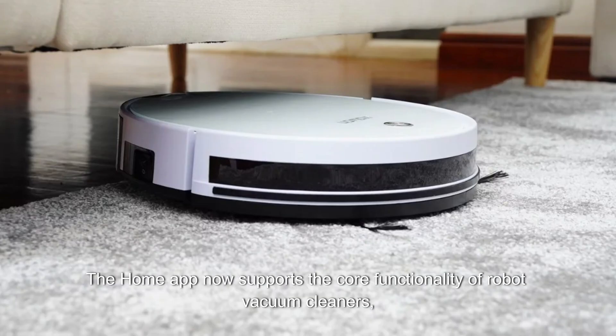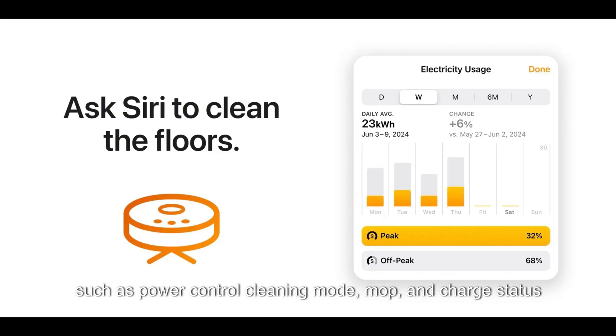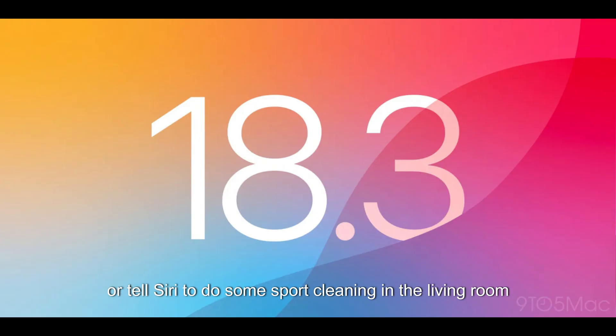The Home app now supports the core functionality of robot vacuum cleaners, such as power control, cleaning mode, mop, and charge status. They can also participate in automations and scenes and respond to Siri requests. So you can add them to your cleaning routines or tell Siri to do some spot cleaning in the living room.